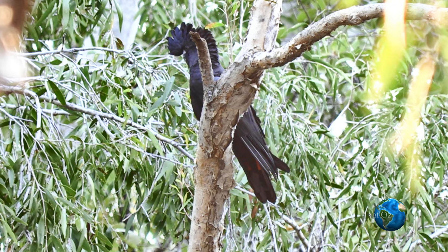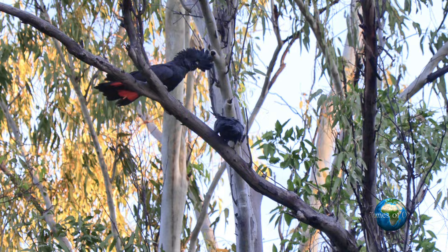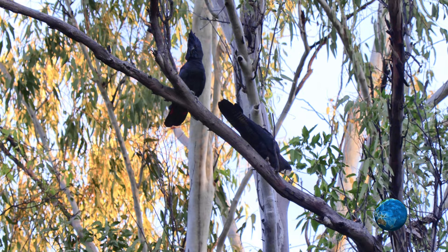A last trip back into the Kimberley to see this pair. Note again the large bill, giving an appropriate name for this northern subspecies — Macrorhynchus.